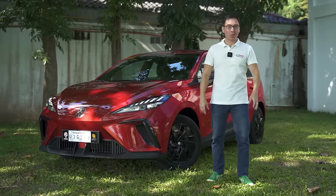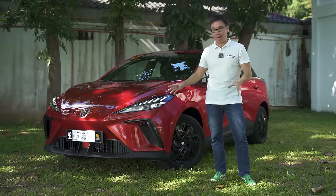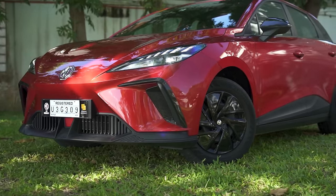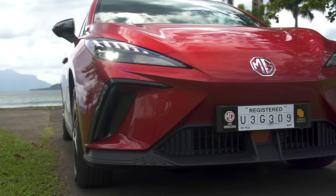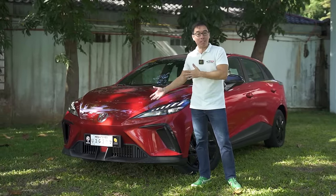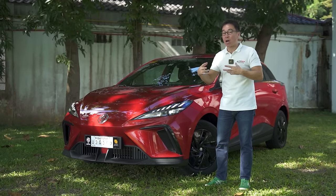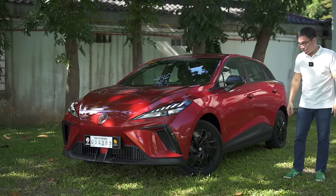To say that the MG4 is a head-turner would be somewhat of an understatement because we've gotten a lot of looks from this automobile. It's because the front clip doesn't look like an EV at all — it actually looks more like a sports car with the sharp angles, the sharp lights, even the intake down below. You still need the radiator to cool the batteries and the air conditioning after all. So the front clip looks very sporty and doesn't scream EV. However, there are parts of the car that do, which include the wheels.